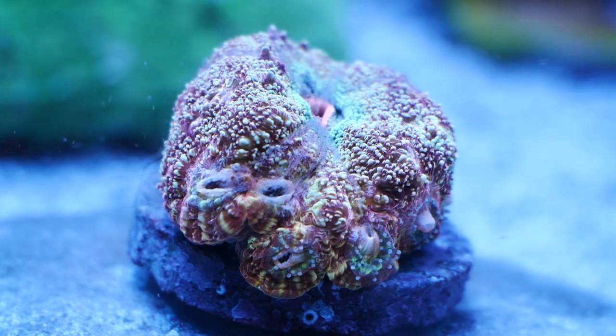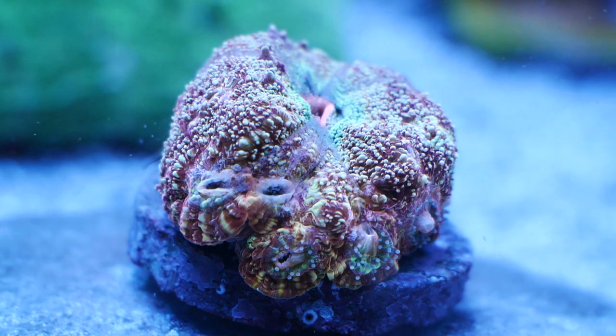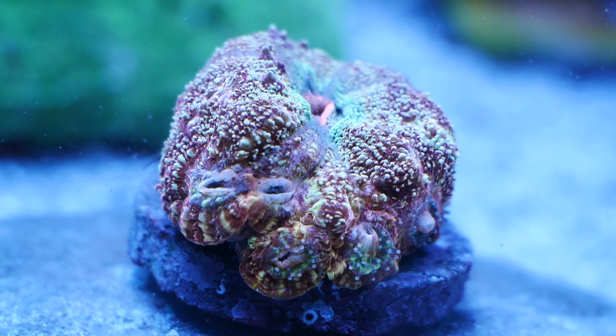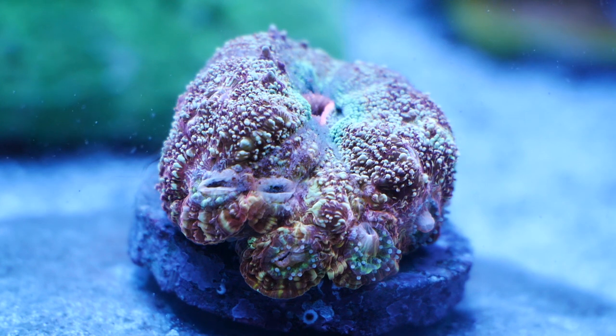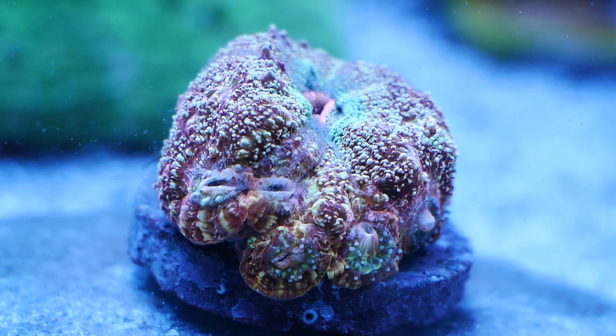Let's talk a bit about the scientific info regarding this coral. Why do I call it a homophilia? In 2017, scolemia were reclassified to their own genus, homophilia. In the following year, 2018, what used to be known as acanthastria bowerbanki and hilly were reclassified to the homophilia genus and have been combined to be only homophilia bowerbanki.